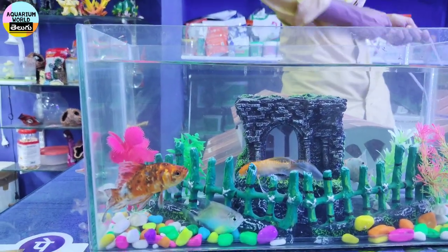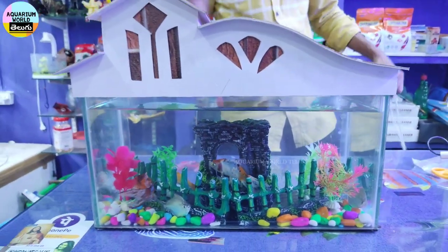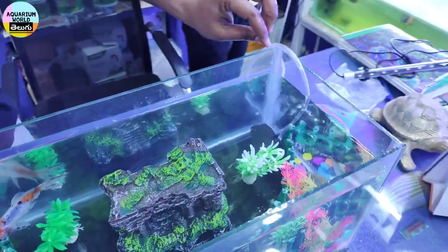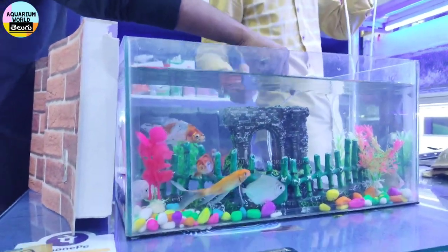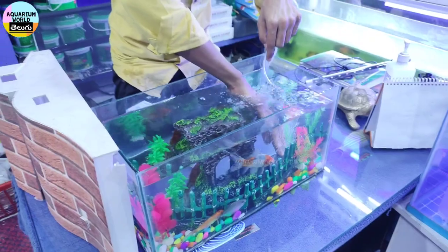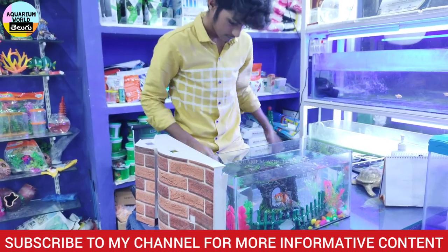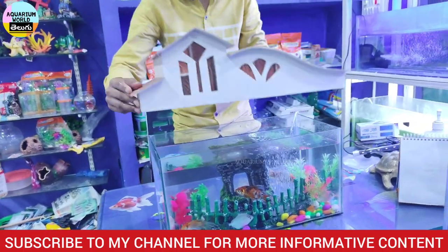If you want to add some goldfish, you can add them. I don't like this, but I know it's very good. You can add some gold fish to the setup.